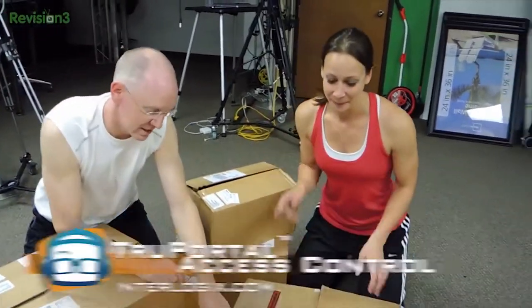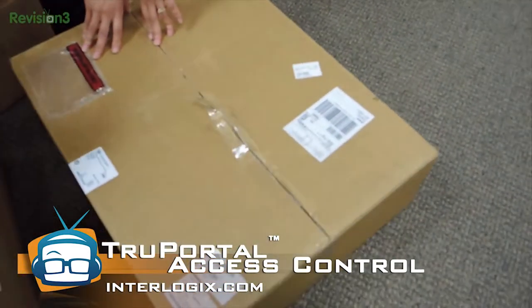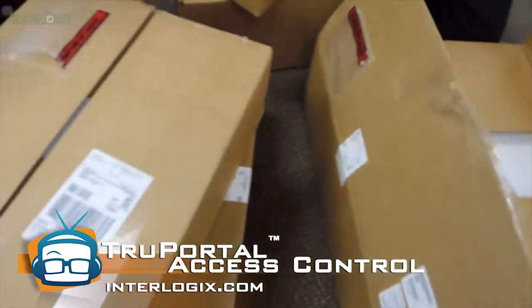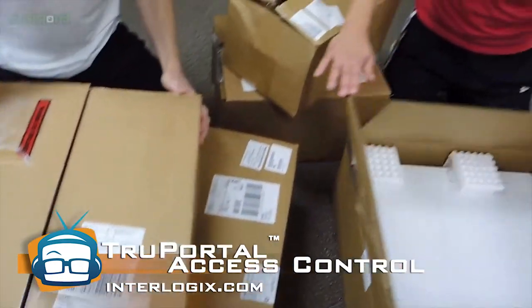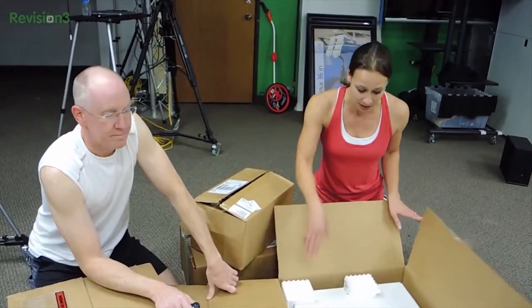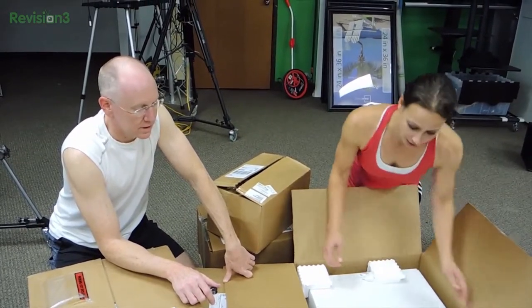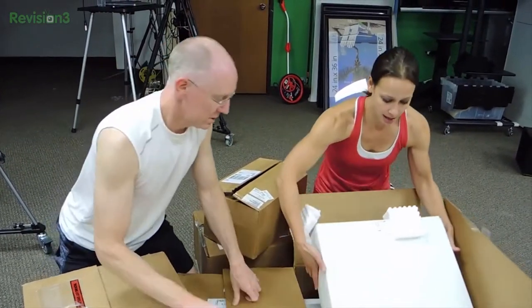This, my friends, is the True Portal access control system. It comes in all these boxes, there's all kinds of stuff, so we're just going to get at it. By the way, Todd pretty much as soon as he heard about the Geek House, he jumped all over it. He's been working on this for months and months. We really appreciate everything that he's done — we couldn't do it without him.